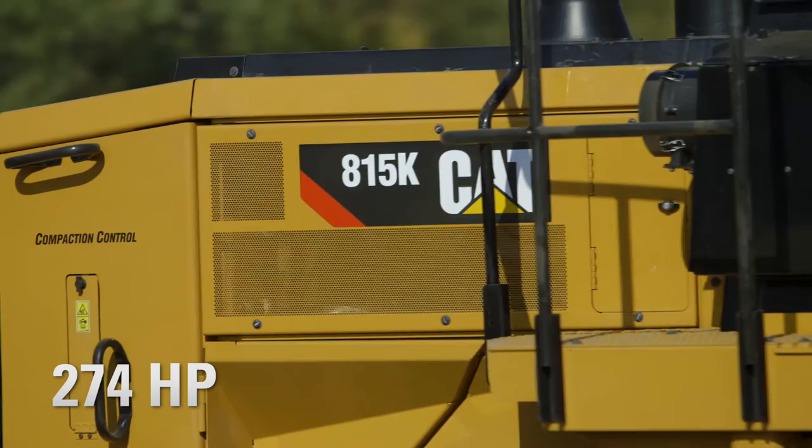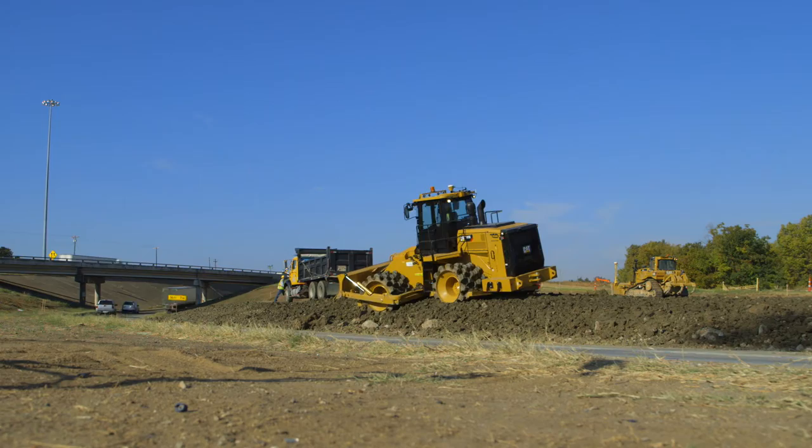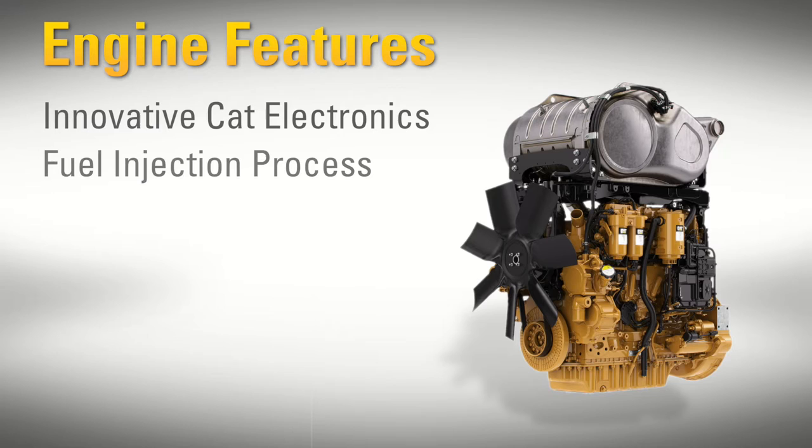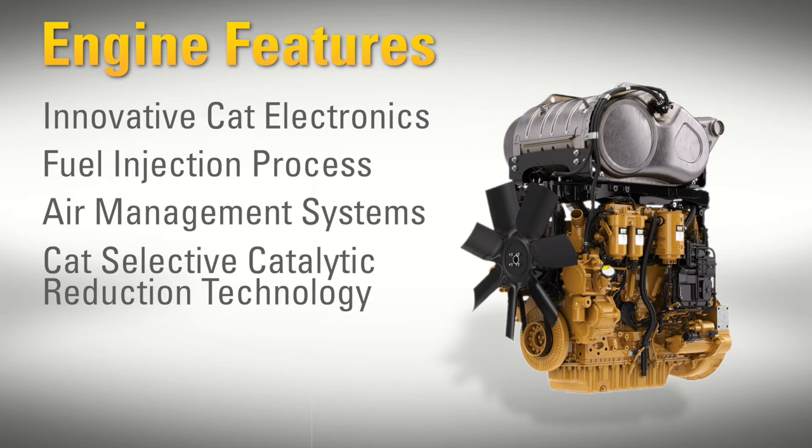Two engine options are available that meet Tier 4 Final, Stage 4 emission standards, or Tier 3, Stage 3A equivalent emission standards. Engine features include innovative CAT electronics, fuel injection process, air management systems, after-treatment solution with CAT's Selective Catalytic Reduction Technology, and a fuel-efficient regeneration system.